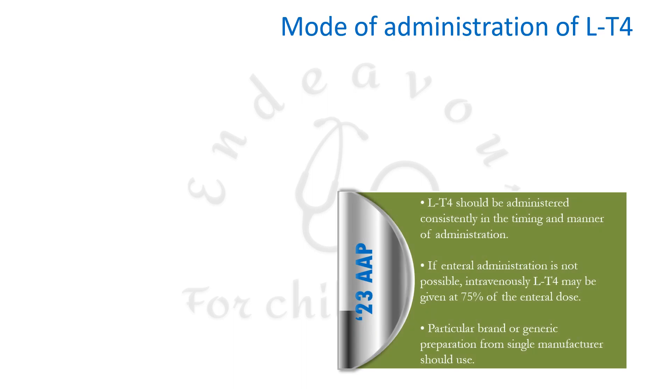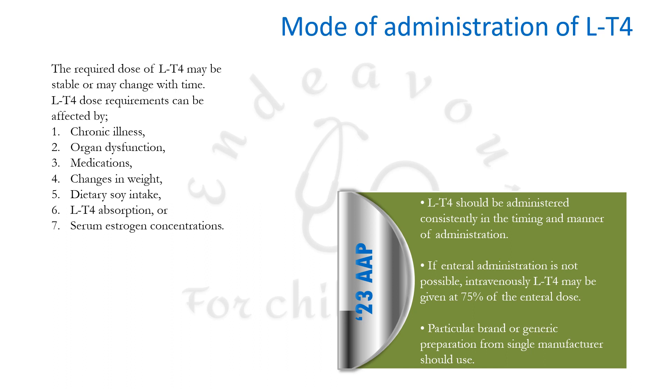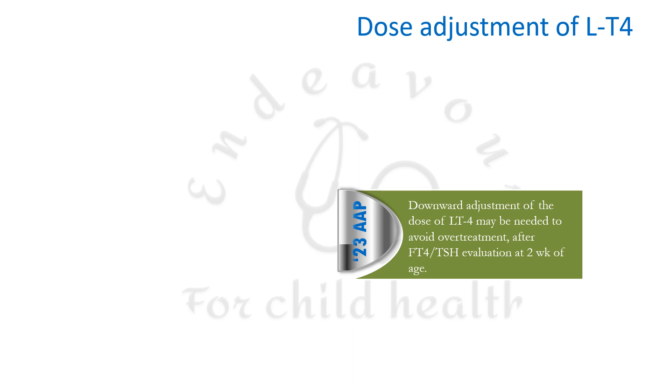Levothyroxine should be administered consistently in timing and manner. If enteral administration is not possible, IV levothyroxine may be given at 75% of the enteral dose (previously 80%). A particular brand or generic preparation from a single manufacturer should always be used. Levothyroxine dose requirements can be affected by chronic illness, organ dysfunction, medications, changes in weight, dietary soy intake, levothyroxine absorption, or serum estrogen concentrations.